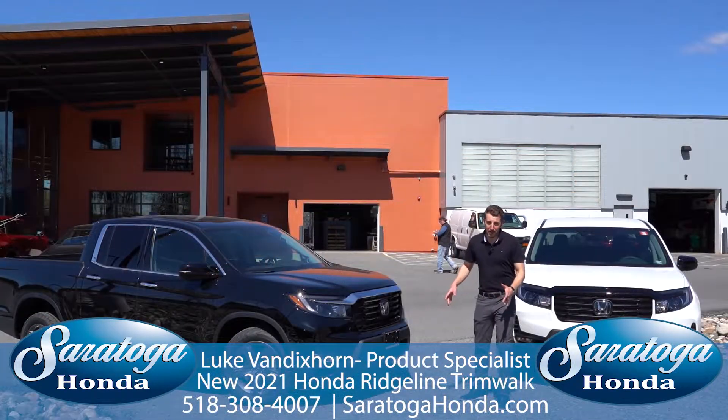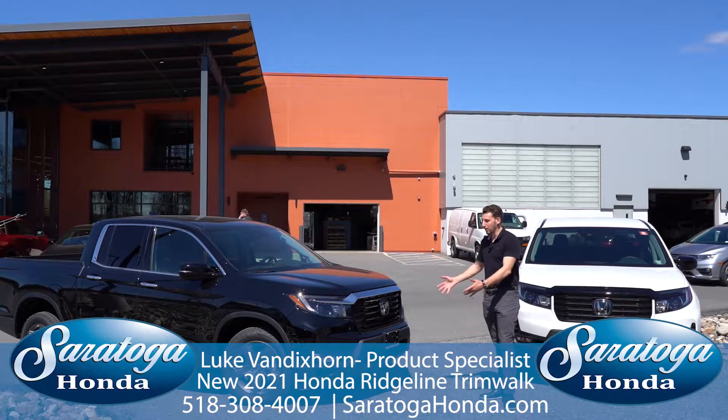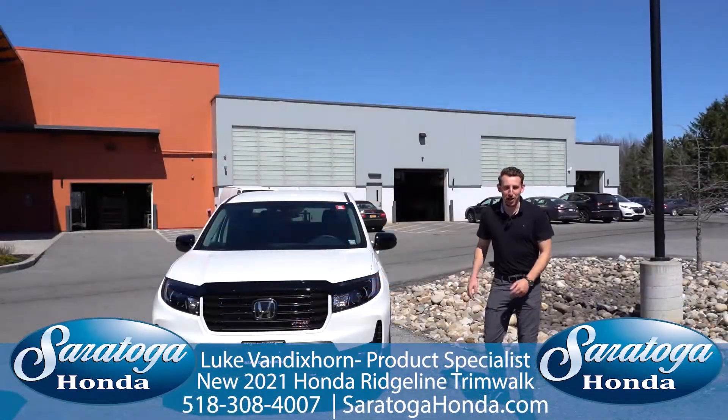One of the biggest changes Honda made to the 2021 Ridgeline was this front grille. They really wanted to beef it up, make it a little bit more rugged, and I think they've accomplished that. The first trim offered in the Honda Ridgeline lineup is the Sport.